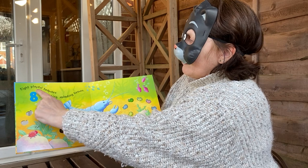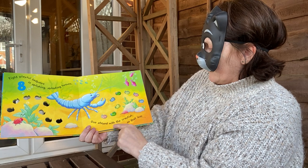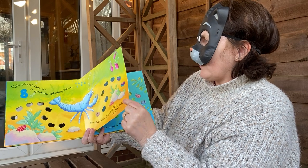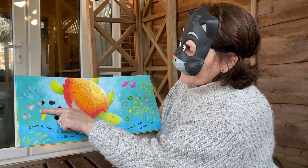8 playful tadpoles in splishing, splashing heaven. 1 stayed with the crayfish — that's a crayfish. So that left — have a guess, how many do you think it left? 7. That's how we do number 7.